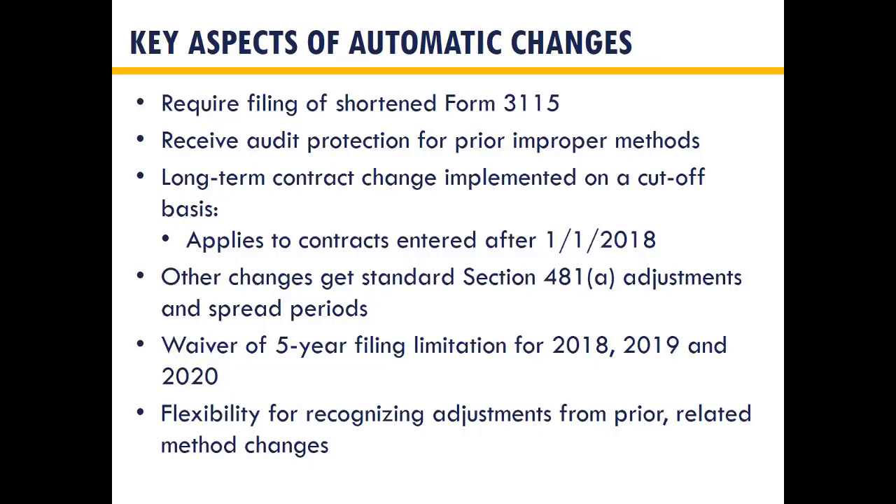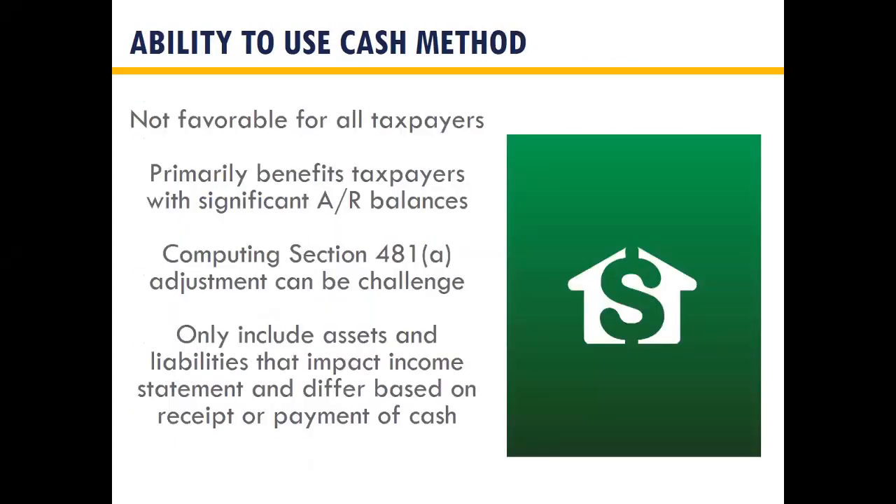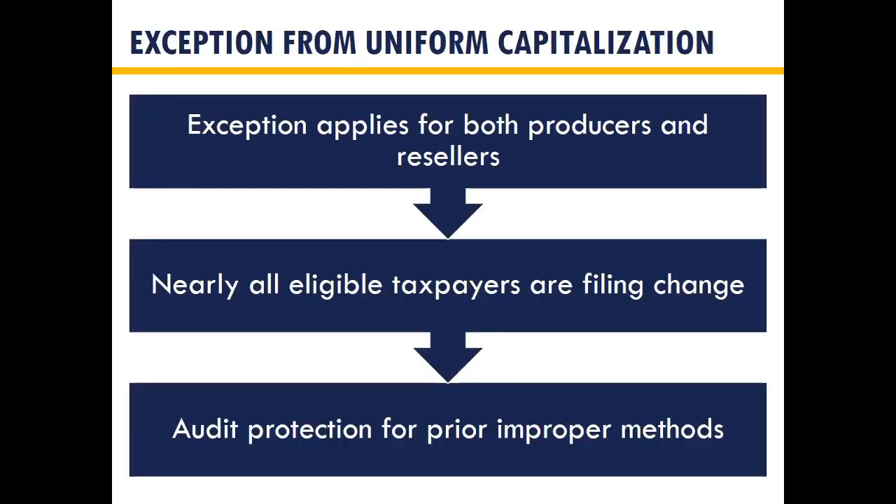The exception from UNICAP applies for both producers and resellers. So if you are either, you should be filing this change and you get audit protection for prior improper methods. Unless you want to save the deduction for a future year, it's probably beneficial to file this change right now.